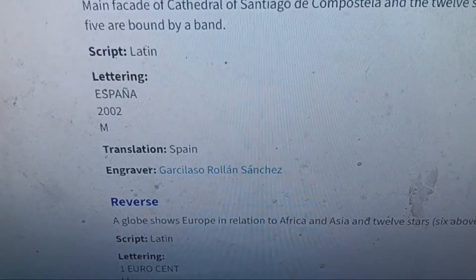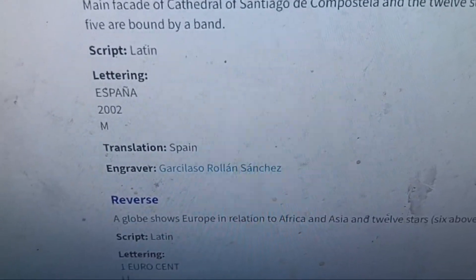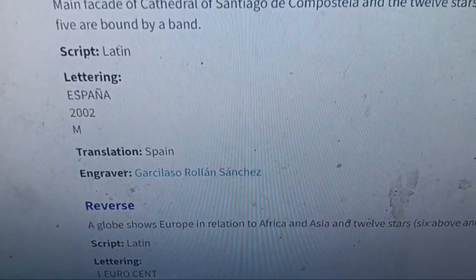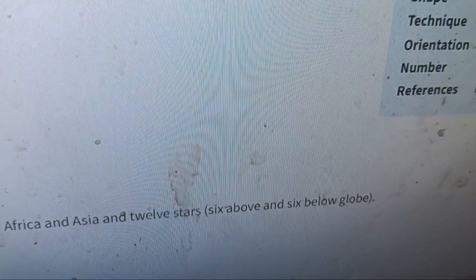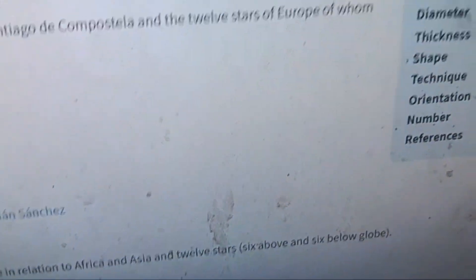The engraver is Garcelos — Roland Sanchez, I hope I said that right. The reverse shows a globe with Europe in relation to Africa and Asia, and 12 stars — 6 above and 6 below the globe. Script Latin lettering: 1 euro cent.